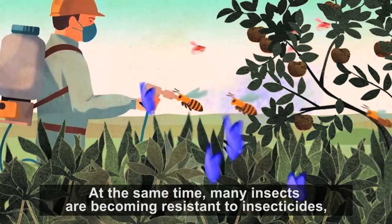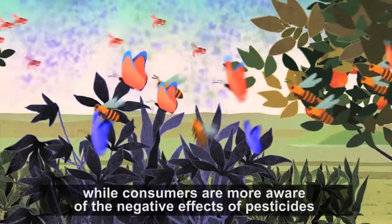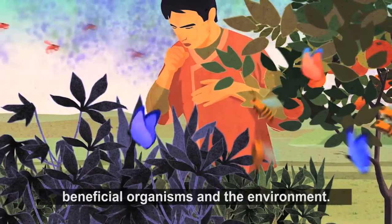At the same time, many insects are becoming resistant to insecticides, while consumers are more aware of the negative effects of pesticides on public health, beneficial organisms, and the environment.